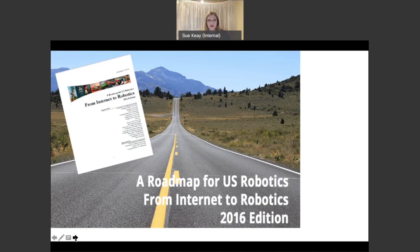The US Robotics Roadmap is quite a success story. There have been three versions so far, and by the time they got to the second version they were able to gain more than $100 million in funding for robotics research in the US.